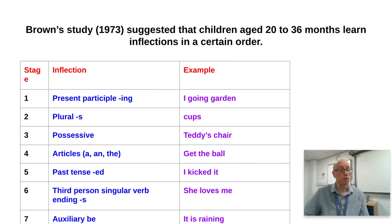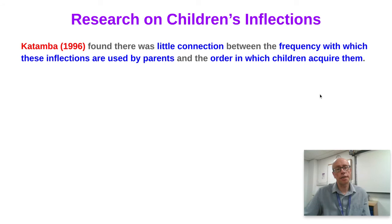The auxiliary 'is' comes later presumably because it's not absolutely central to meaning — you could say 'it raining' and be perfectly understood. The point is that inflections are learned in a predictable way through certain stages, not randomly, which is good evidence for the nativist idea.